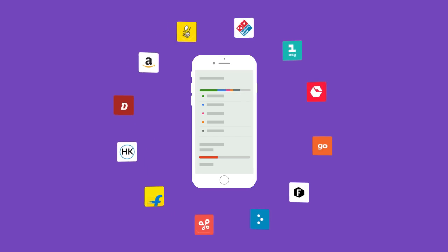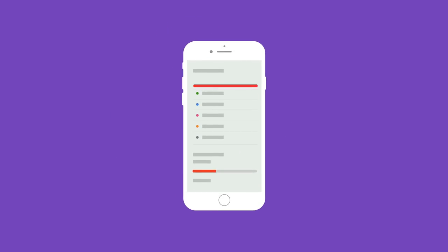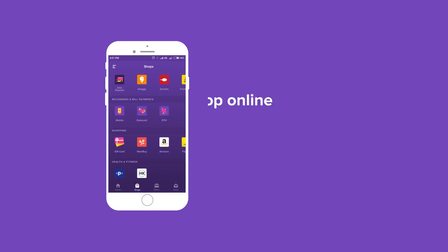Integrated Apps: too many apps eating up your phone storage? Access your favourite apps through the Zeta App. Shop online, pay bills, and do much more.